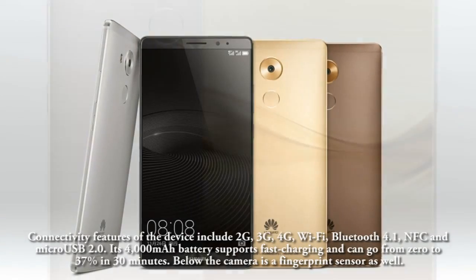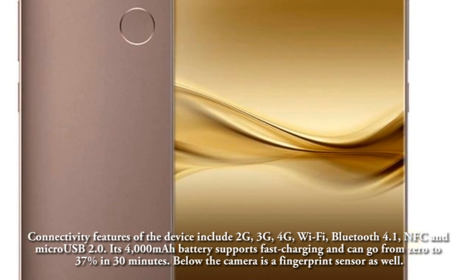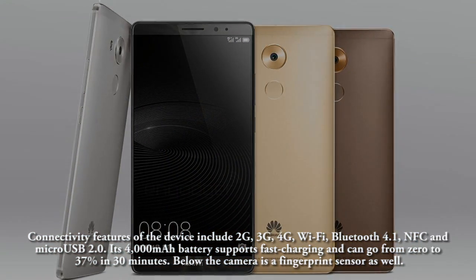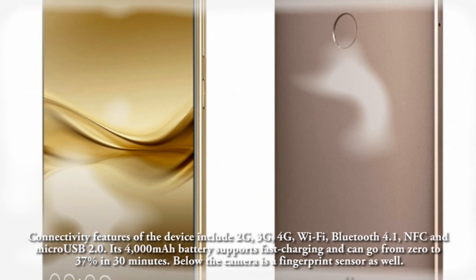Connectivity features of the device include 2G, 3G, 4G, WiFi, Bluetooth 4.1, NFC, and microUSB 2.0.